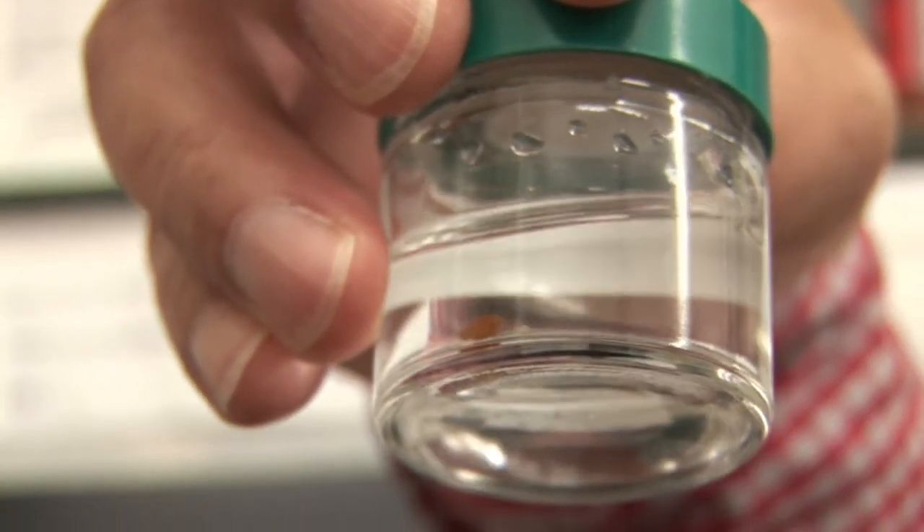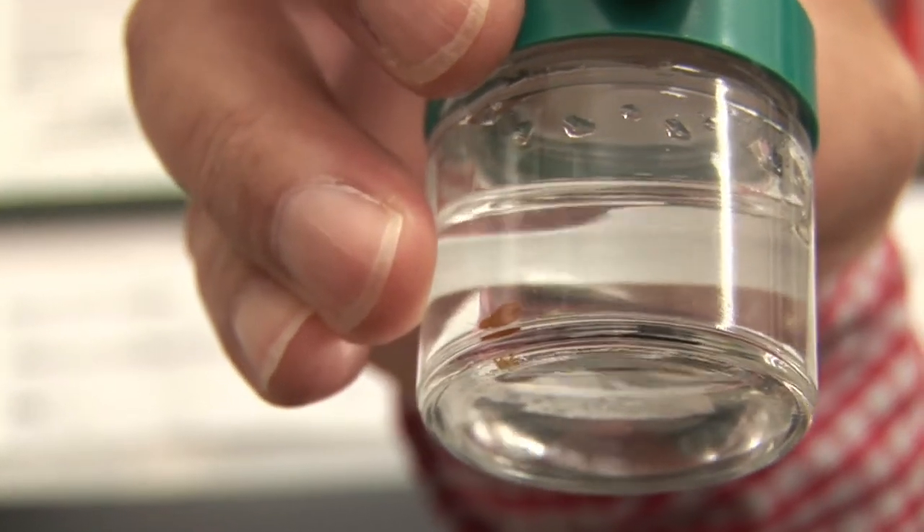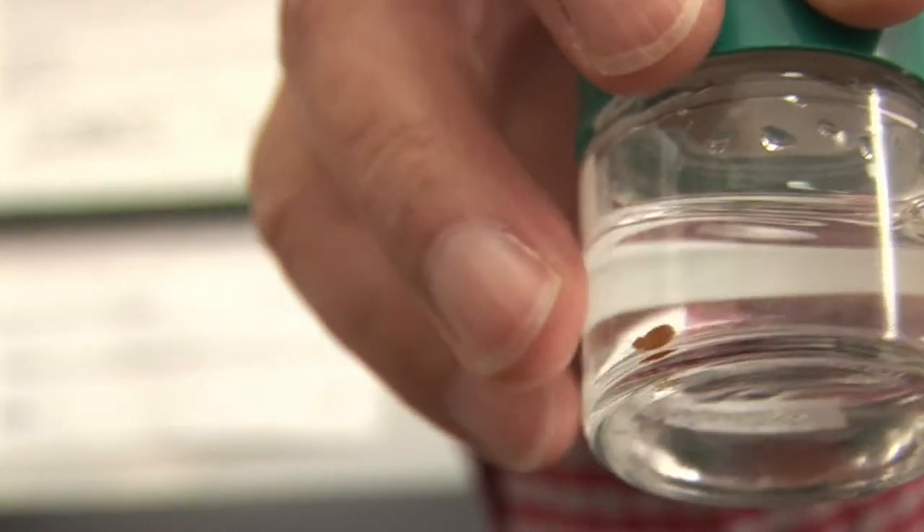Well, bed bugs are nasty little critters. They actually evolved from a parasite that lived on bats to feeding on humans, primarily in North America. A lot of hotels are really trying to combat this problem on a proactive basis by bringing in bed bug sniffing dogs, but I digress.